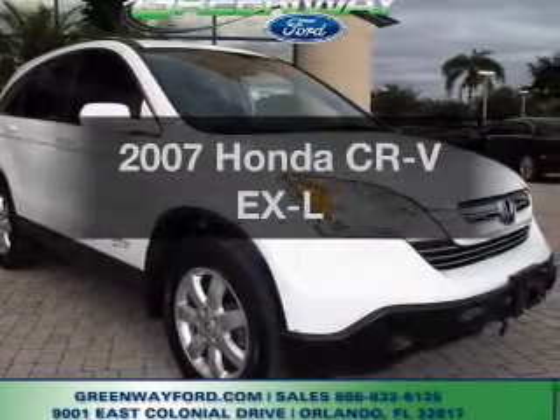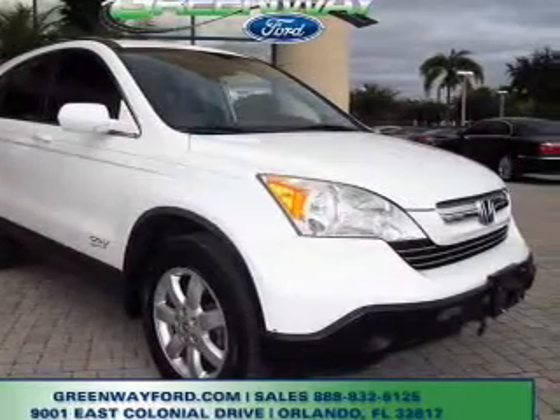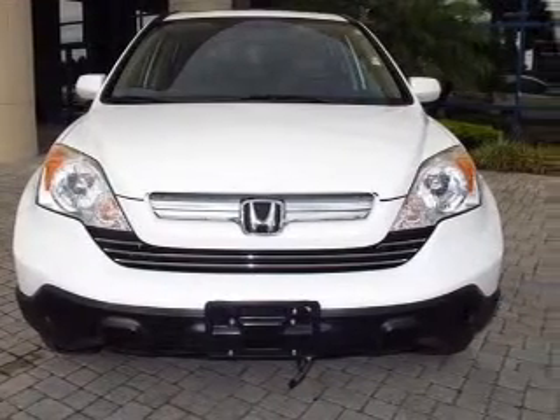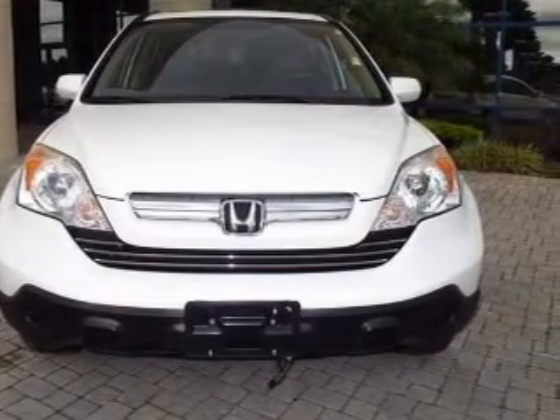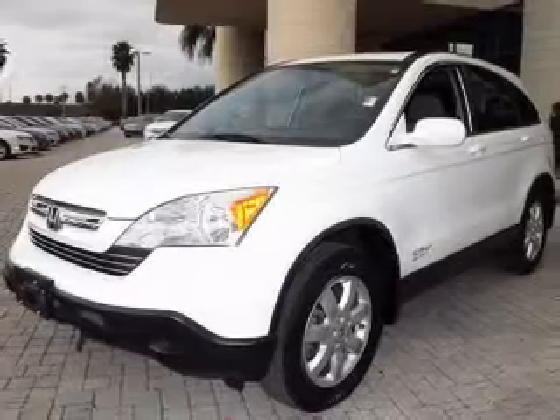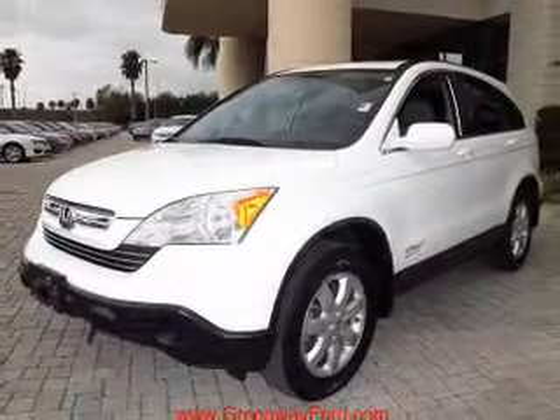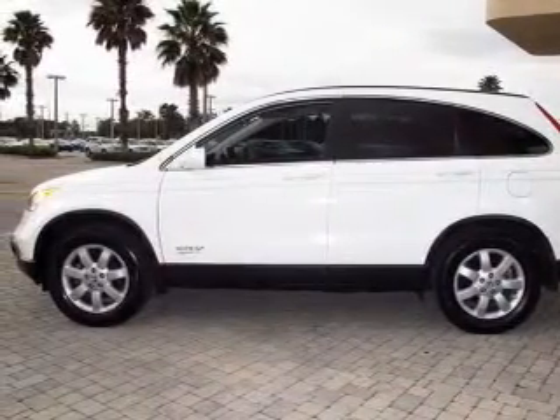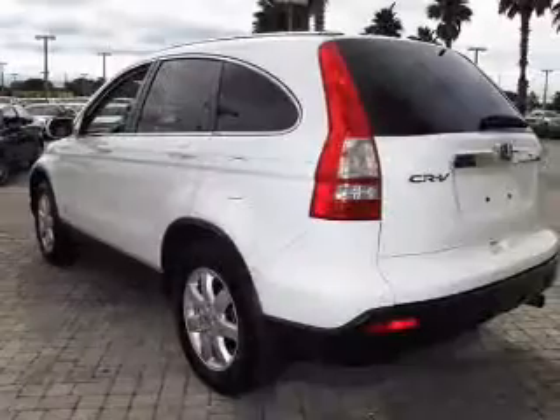Presenting the 2007 Honda CR-V. If you're looking for an automobile with great attributes, look no further. With an efficient four-cylinder engine that responds smoothly to its five-speed automatic transmission, premium wheels give a more luxurious look. You will appreciate the safety feature of anti-lock brakes. Heated seats are a desirable comfort feature. Let the outside in with a built-in sunroof.